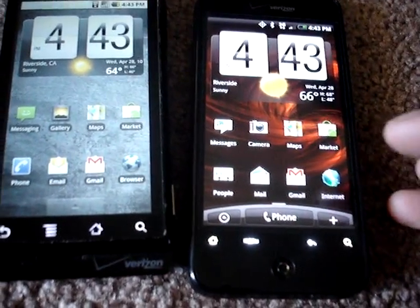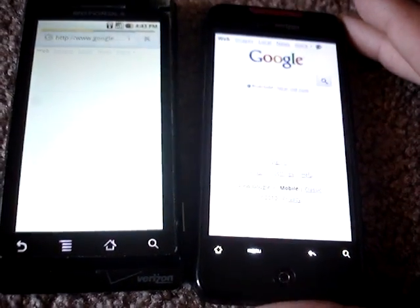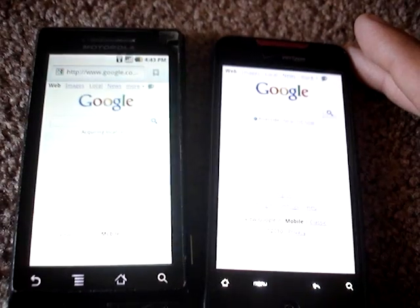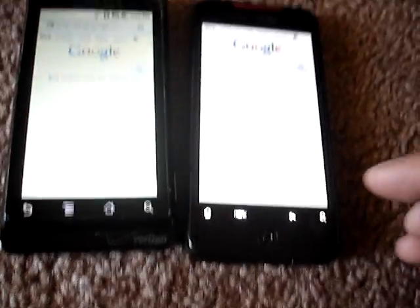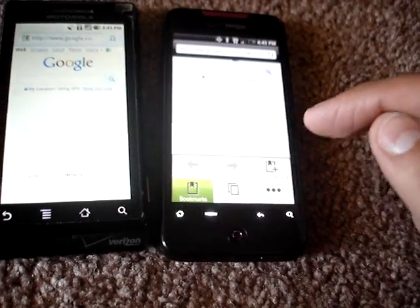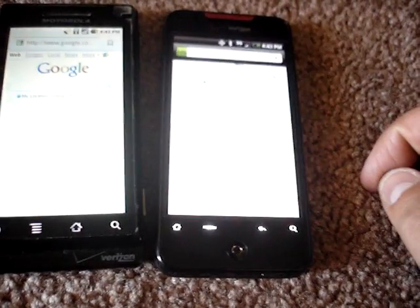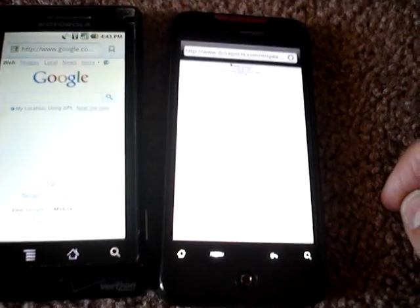Both of them are running on Wi-Fi, so this isn't really testing the 3G antennas — it's going to be testing the Wi-Fi. Let's turn on the browsers on each one. We're going to go to DSL Reports dot com slash m-speed.